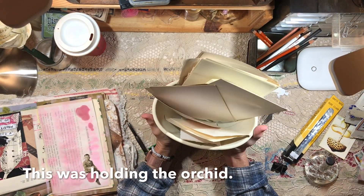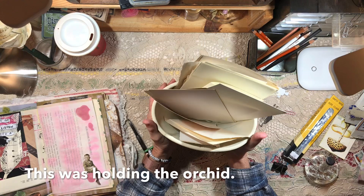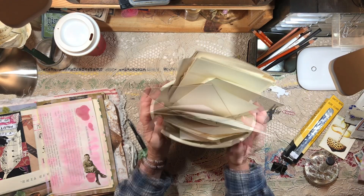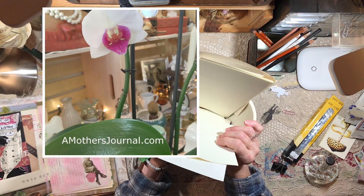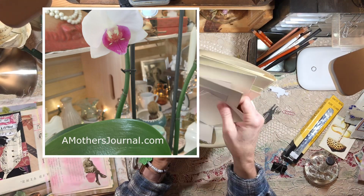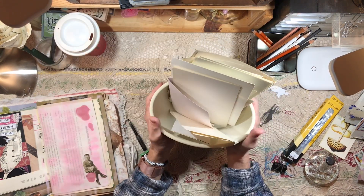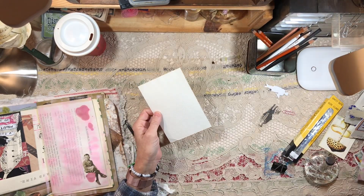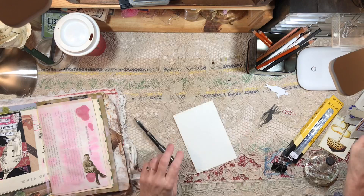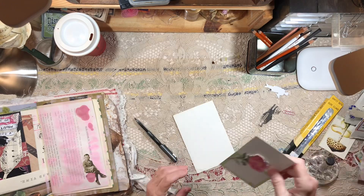Jason bought me a beautiful orchid when I had my shop, my retail store. It bloomed so beautifully for two or three years, and then it just went away. I used this just to hold pieces of paper for writing or whatever. And I see something else that I think I want to use.